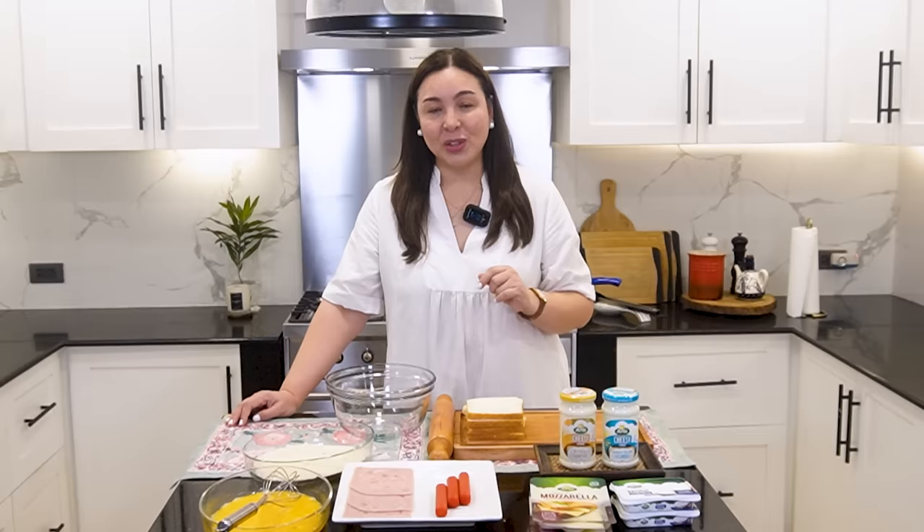Hello, everybody! Welcome back to my YouTube channel. Today is another cooking vlog. As you see, I'm in the kitchen. But this time, it's going to be para sa mga pambaon ng ating mga anak — packed lunch for our kids.